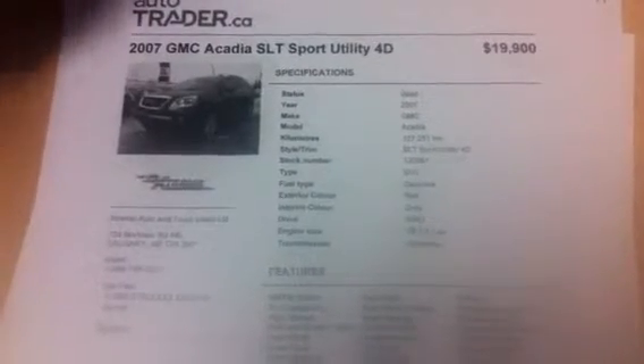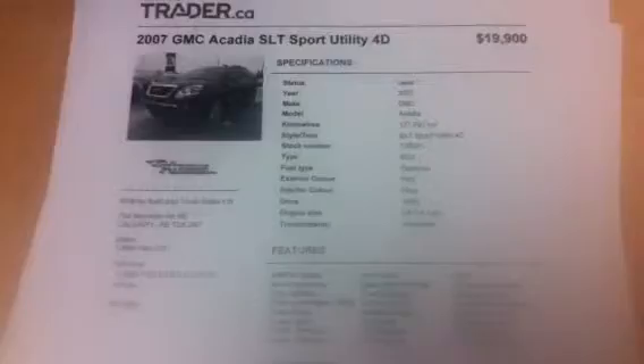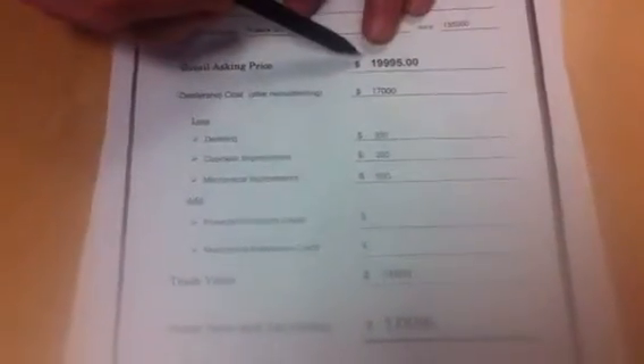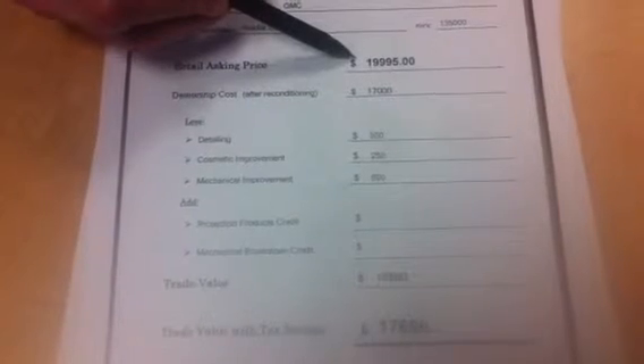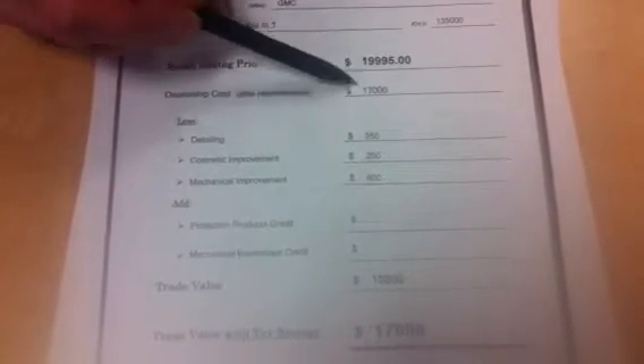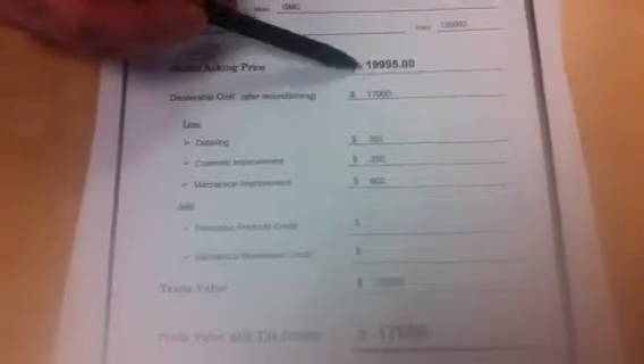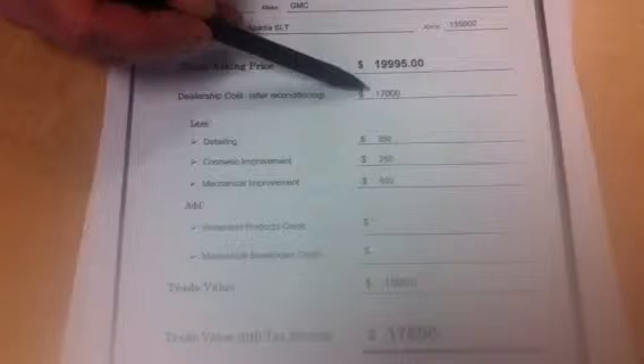Obviously I haven't seen your vehicle — it looks pretty good, but hard to tell what reconditioning it would need. Here's our market value assessment. We believe we can sell your vehicle for $19,995. That would have to be in our inventory at $17,000, so we have a little bit of a buffer — we need to make a little money, and that also gives us a buffer in case we find something mechanical we didn't expect.